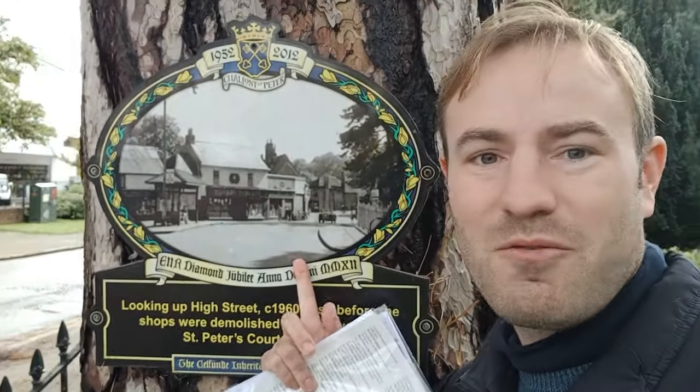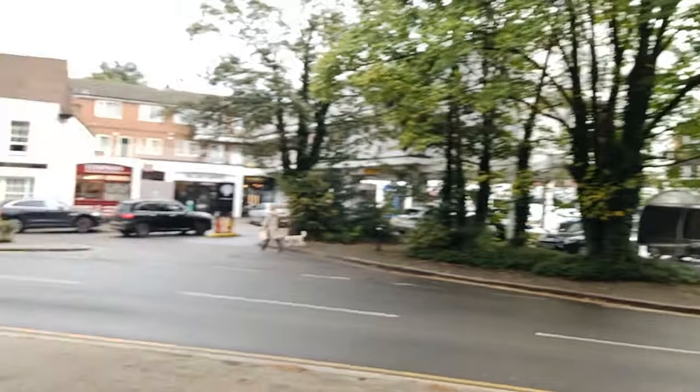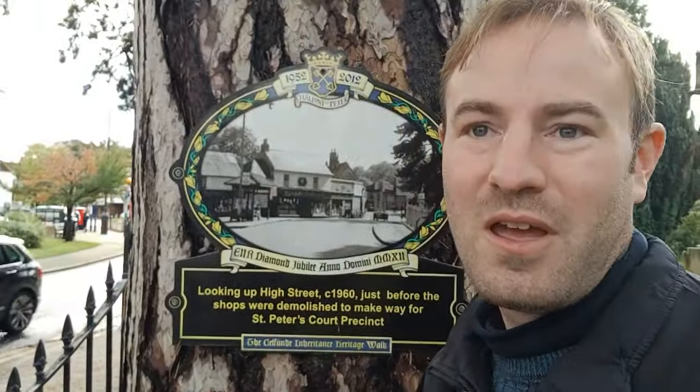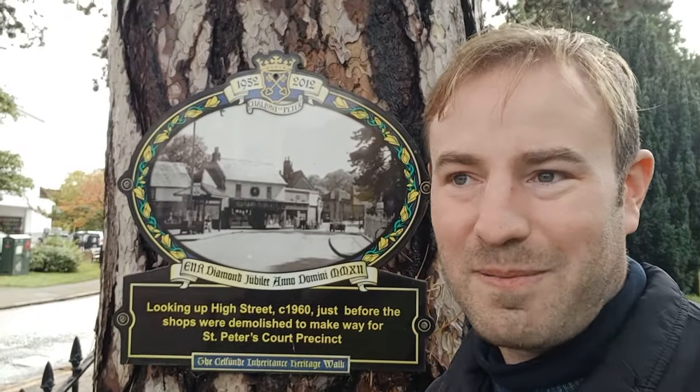One thing I discovered and was quite fascinated by was that dotted around the village are these plaques. They show what it used to look like and what it looks like now. See, there's that bus stop — that view there is that today. There's the precinct — it's for that view. So I visited all of the plaques back in 2020 and I had quite a good time. I enjoyed doing it. There were four videos.